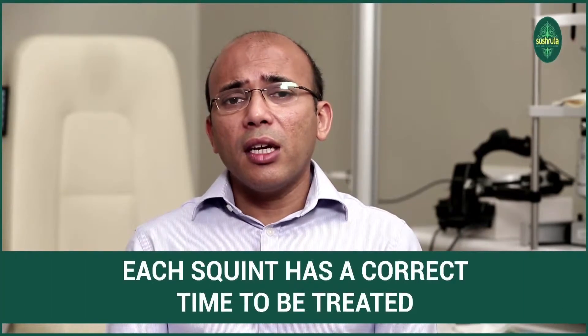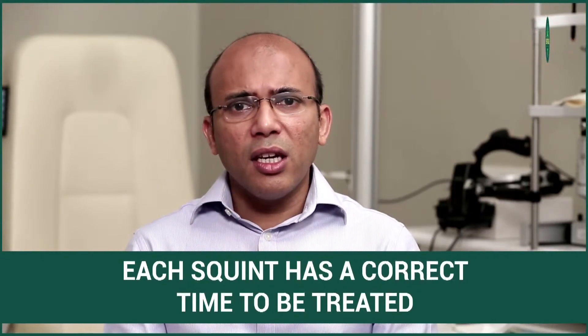There are squints that we start seeing at five years of age, but we decide to operate at 10, 11, or 12 years of age depending on the severity. People have a misconception about treating squint early — some believe we should wait till much later. I don't think we should analyze squints based on early or late treatment. Each squint has a correct time to treat it. That correct time could be at one year of age, at five years of age, or even at 25 years of age. We do not focus on treating the squint as soon as we see it; it depends on the type of squint the child has.